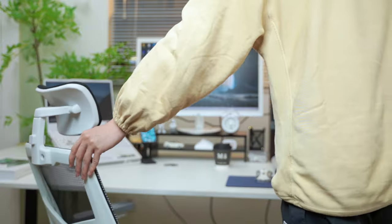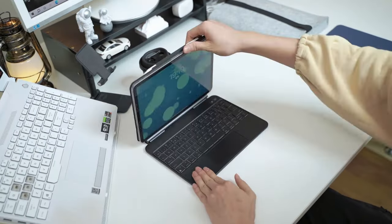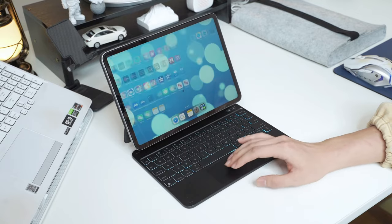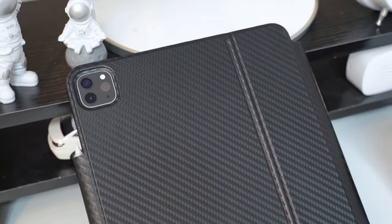So that was the video about the best iPad Air 6th generation keyboard cases of 2024. All the links are given in the description, do check them out. If you enjoyed the video, be sure to hit the like button and subscribe to our channel for more videos. Thank you.